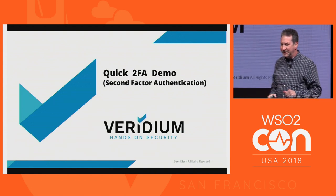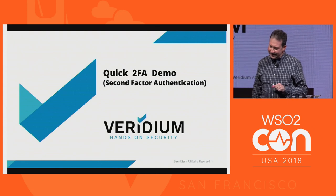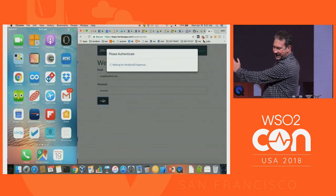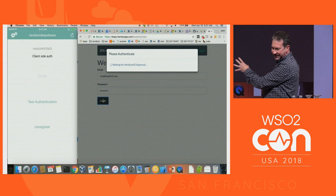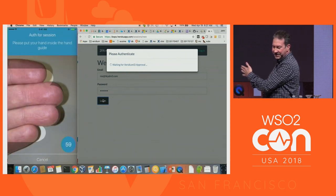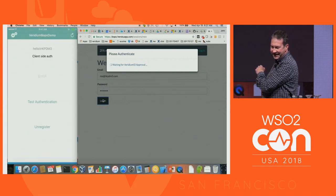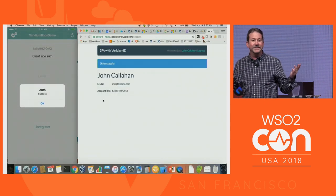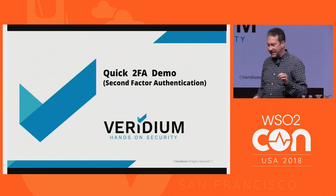This animated GIF shows you the push notification flow in about 10 seconds. You see a username and password on the right-hand side and a mobile app on the left-hand side. There's the push notification — you're prompted, and here's our four-fingers technology configured in this case. Then on the right-hand side, you're led into the site. That's the push notification mode.